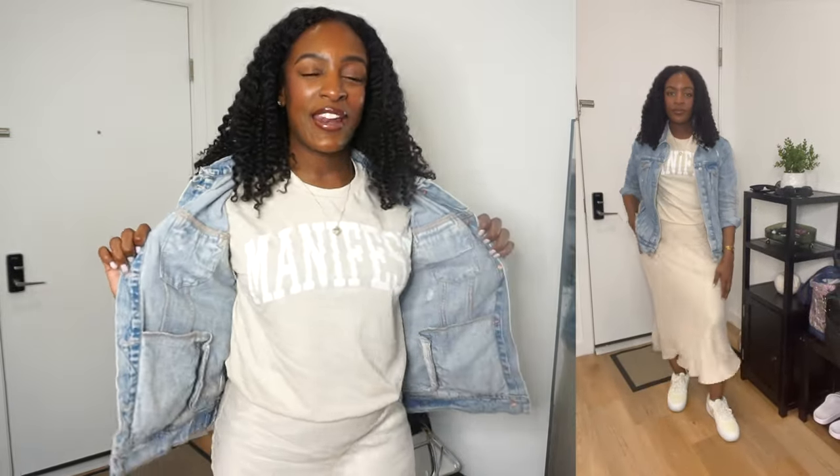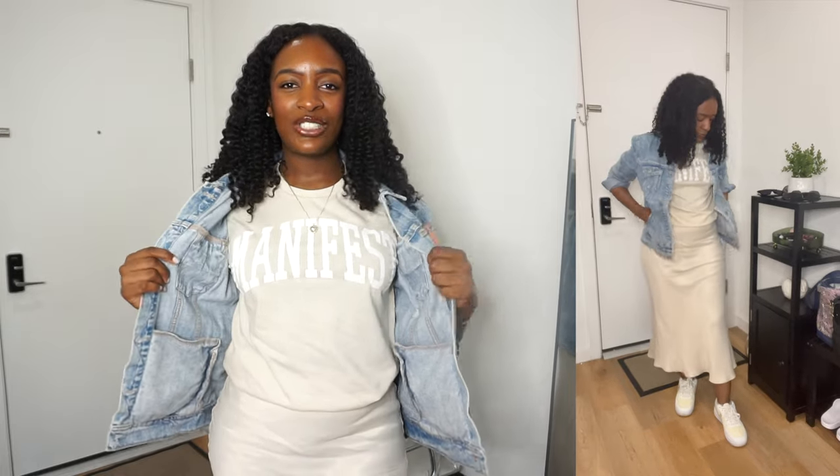We can start with the t-shirt. I got this t-shirt from Target — it says "manifest" on it. I love this t-shirt so much. It's just simple, a nice cream color, and I could dress it up or down.